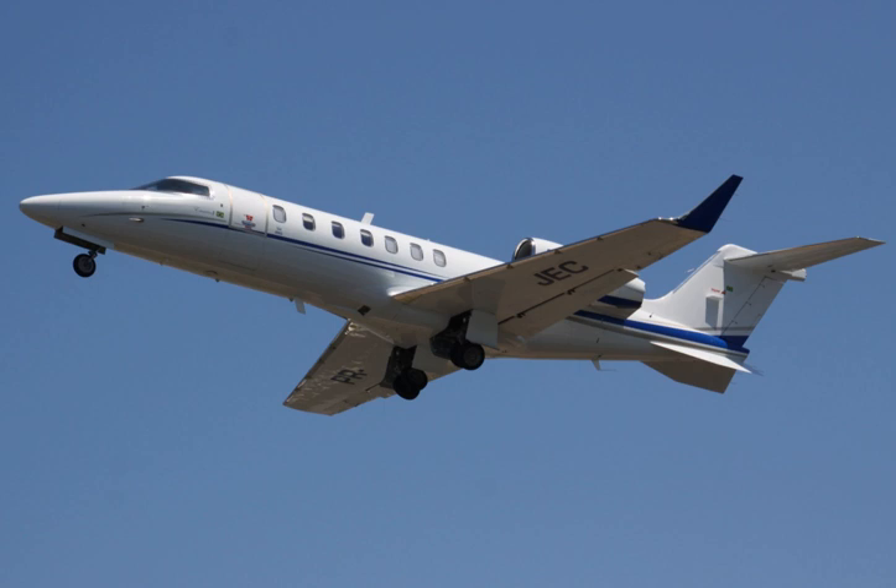General characteristics: Crew: 2. Capacity: 7 passengers. Length: 55.56 feet.